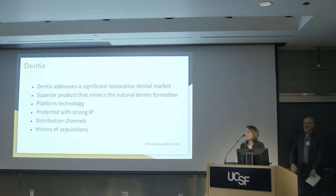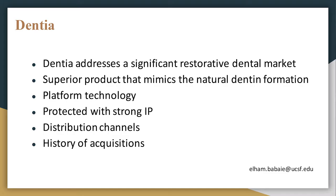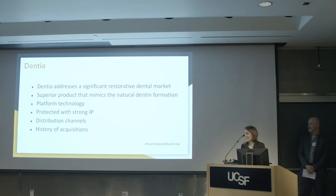In summary, Dentia addresses a significant restorative dental market. We have a superior product able to mimic natural dentin formation. We are a platform technology that could introduce minerals to all mineralized tissues, not only dentin. We are protected with strong IP, we will use an already established distribution channel, and there is a history of acquisitions in the field. That is why you should invest in Dentia.